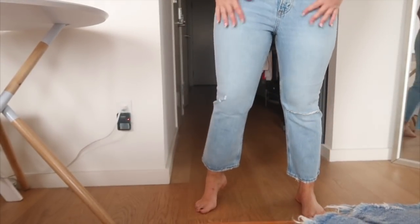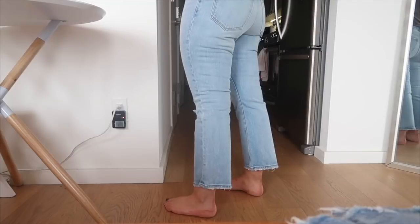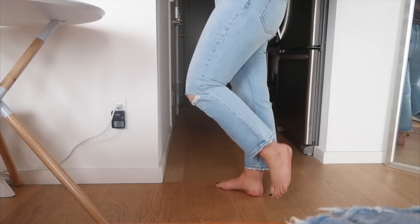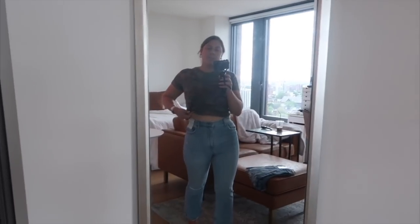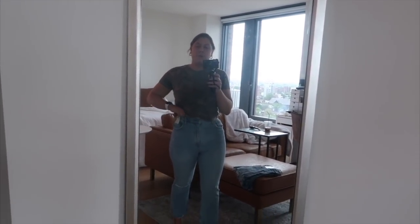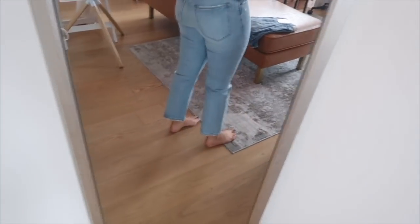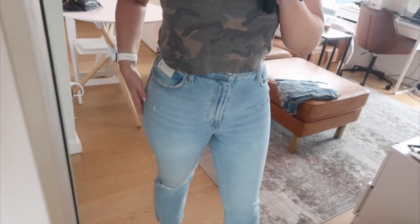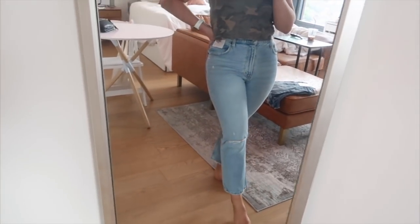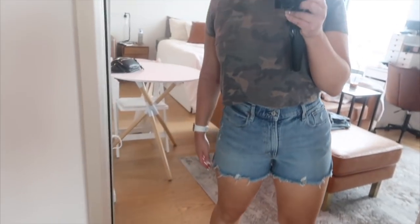I got these in a 10 short — I'm usually an 8 but they fit perfectly. I'm 5'3 and the short length is perfect for me. I love these! They were a little tight going over my butt but that's the curve love fit — the waist actually fits your waist. It fits me perfectly for my proportions and the length is just right.